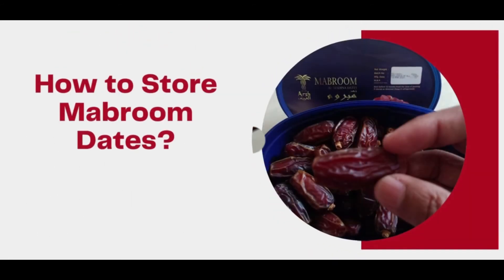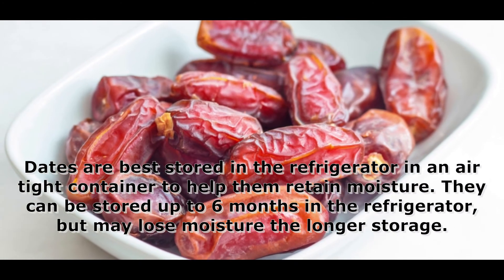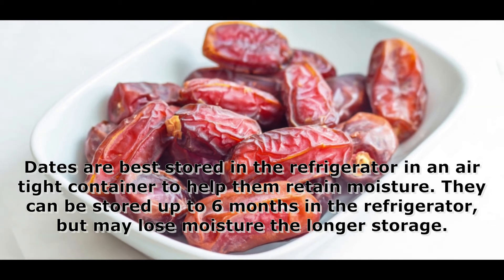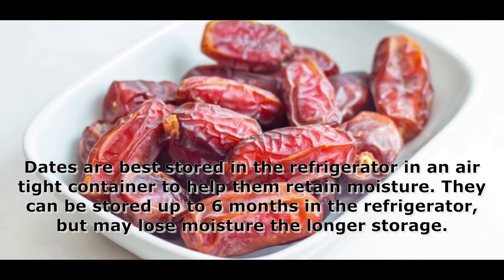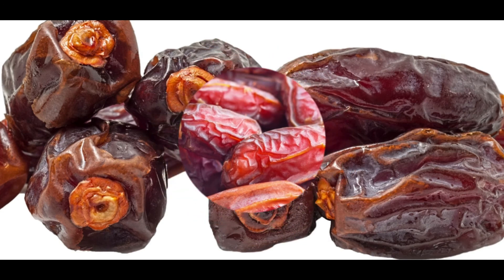How to store Mabroom dates: dates are best stored in the refrigerator in an airtight container to help them retain moisture. They can be stored for up to six months in the refrigerator, but may lose moisture the longer the storage period.